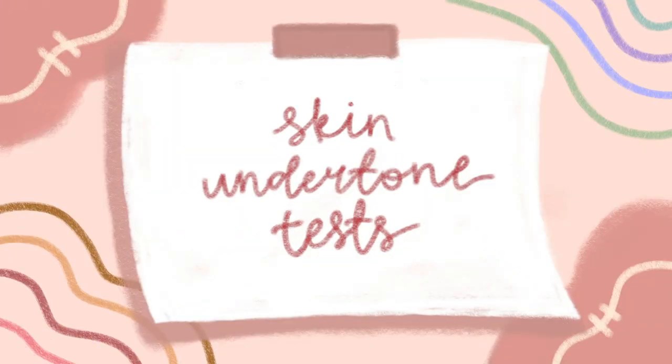To give you guys a better understanding of what is warm and what is cool, I have some colors to show you. For warm tones you have more of your reddish colors, oranges, and corals, whereas for cool tones you have a little bit more of the purples, pinks, and blues.